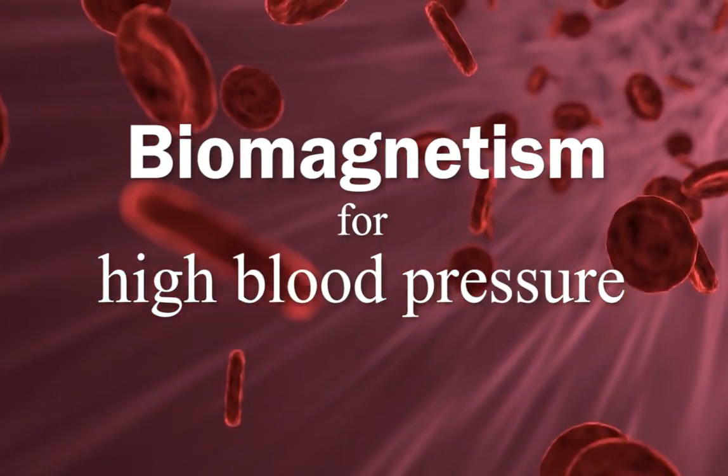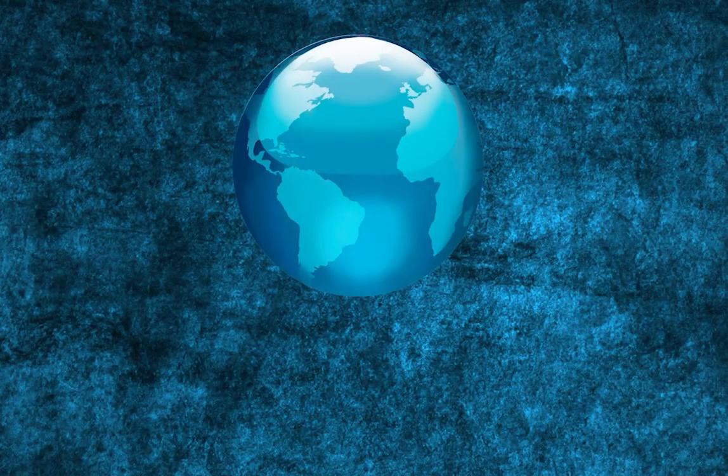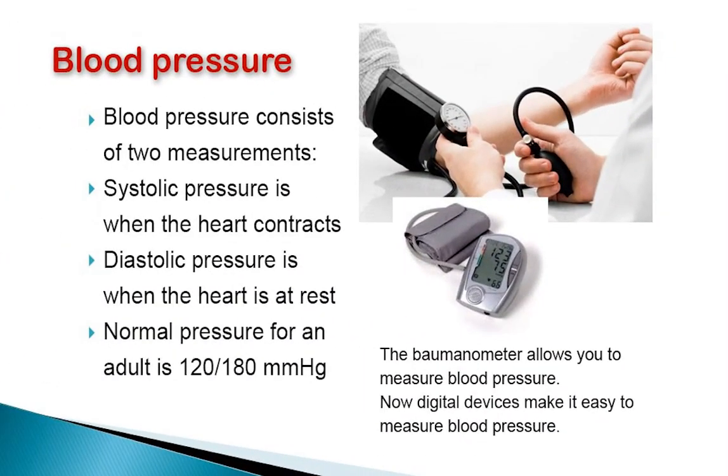Biomagnetism for High Blood Pressure. Blood pressure is measured with a sphygmomanometer, either manual or with modern digital models. Its measurement consists of two parameters.